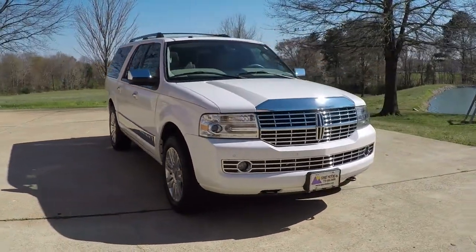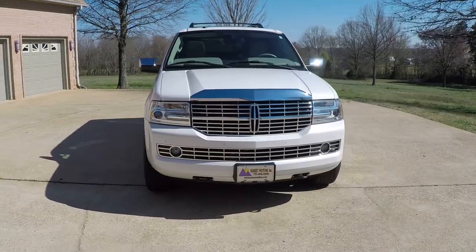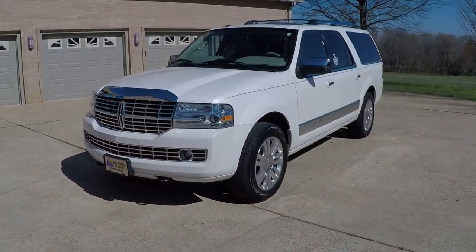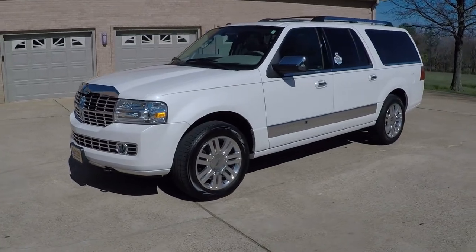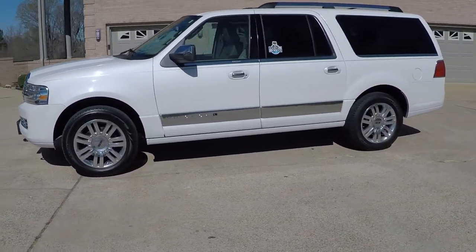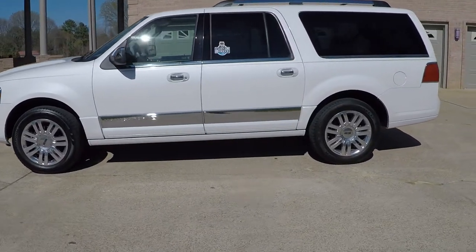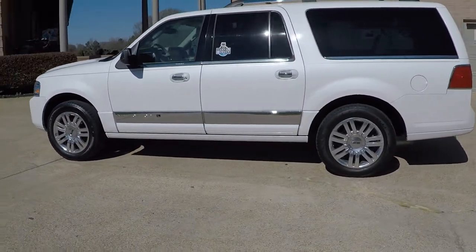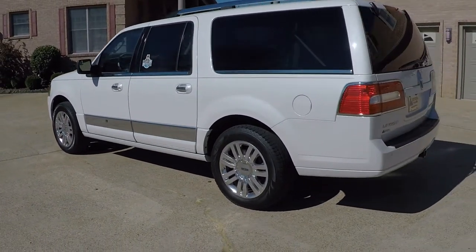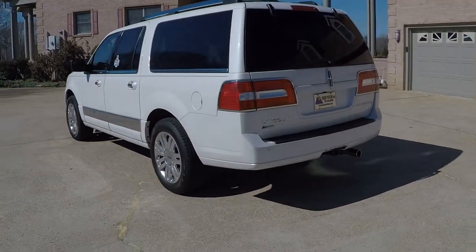Welcome to Sunset Motors. My name is Frank. It's a nice 2012 Lincoln Navigator. This is the L, which stands for Long. I don't get these very often — it's been probably a couple years since I've had a long one. Probably the ultimate SUV right here. Very comfortable. Lots of room.